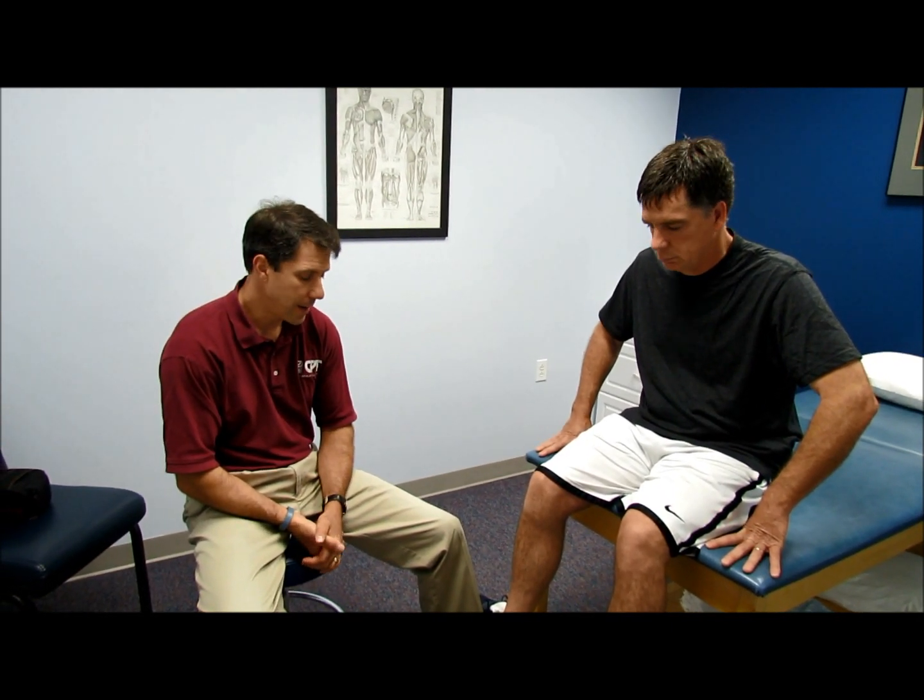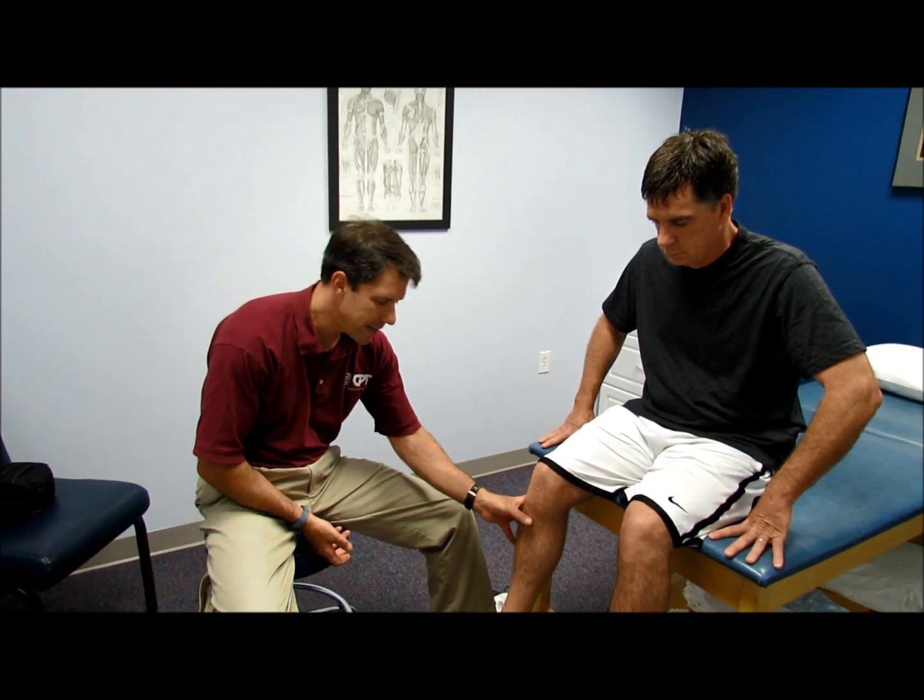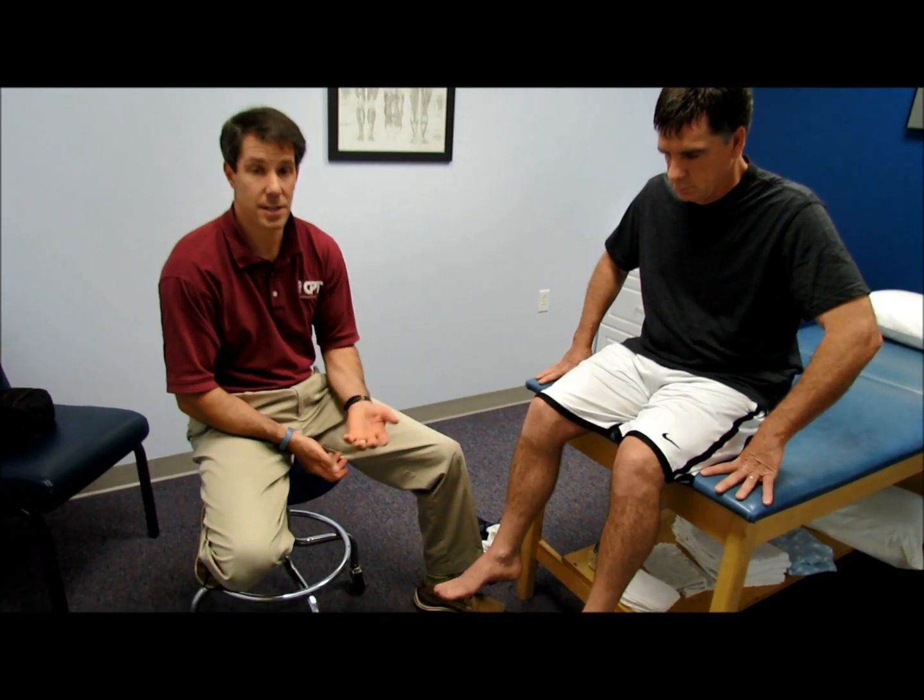Hello, my name is Paul and this is Lou. Lou is 52 years old and comes to see me after having a progressive increased pain in his leg, especially if he does any distance walking.